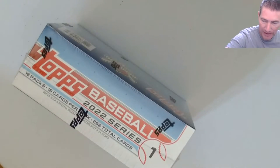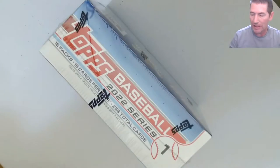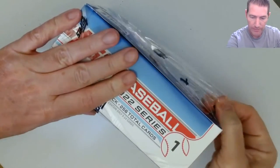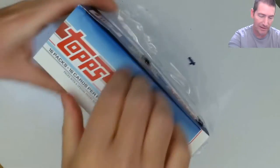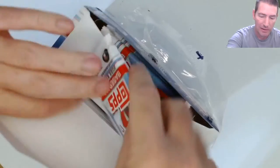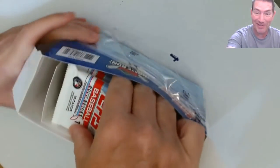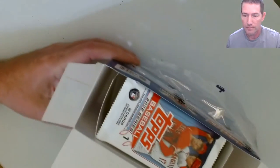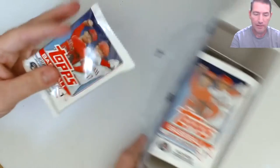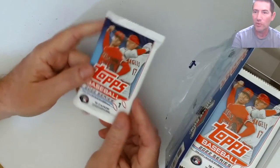I've been doing a lot of Series One lately, been doing a lot of Heritage. Just waiting for the megas and hangers, then I'll probably wrap up the Heritage. I've got a hobby box coming so I think I've done a lot of Heritage - just done so many black boxes. It's supposed to be 16 packs per box, 16 cards per pack.